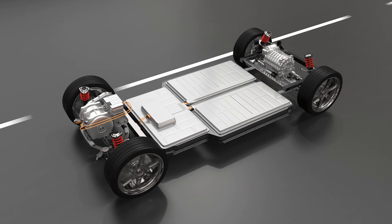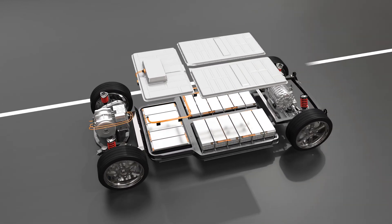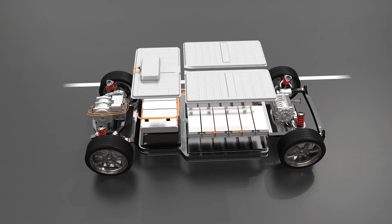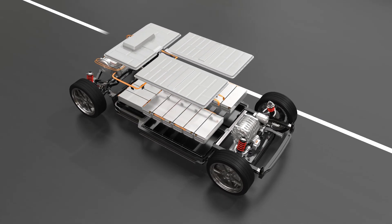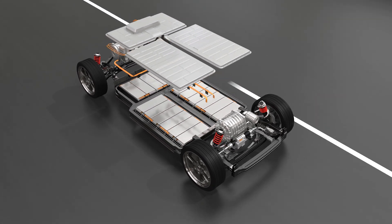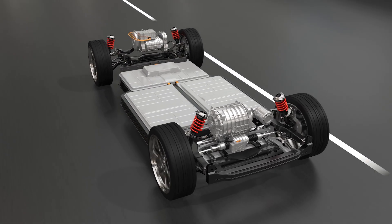A wireless BMS combined with edge computing can enhance real-time decision-making by performing analytics on battery health, usage patterns, and environmental factors. This data enables systems to adapt and optimize battery performance instantaneously, ensuring that the vehicle operates at peak efficiency under varying conditions.